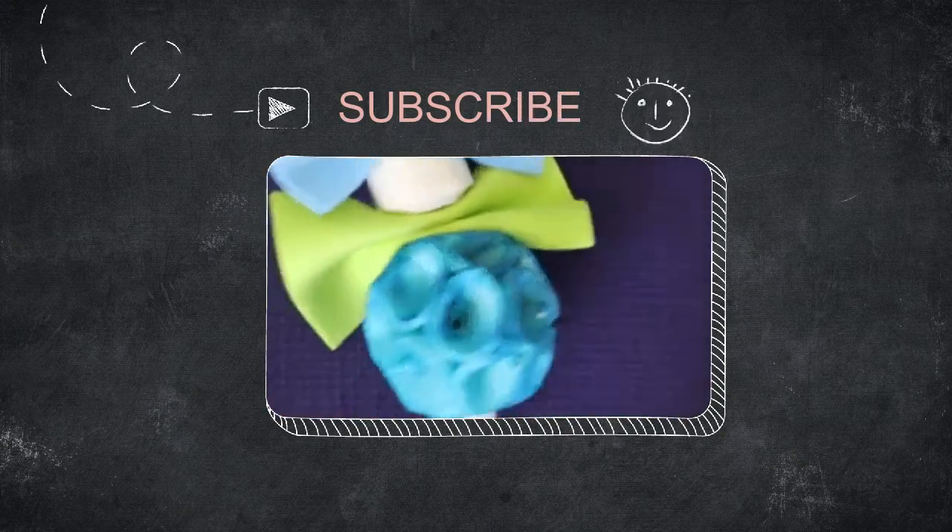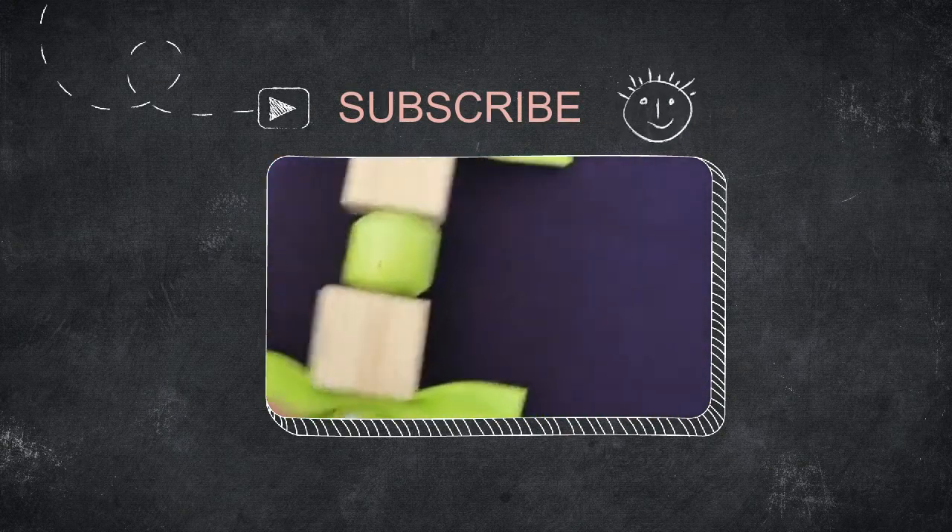That's about it. Thanks for watching. Please don't forget to subscribe. Until next video, bye!